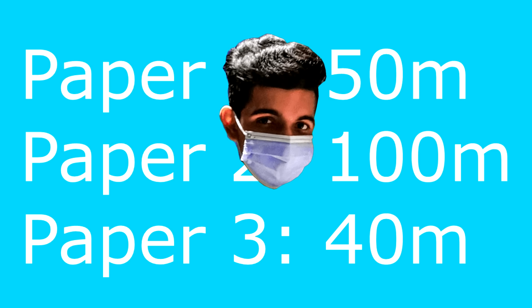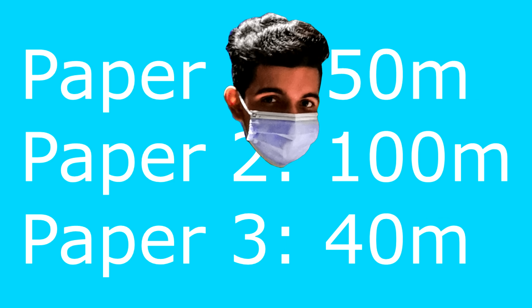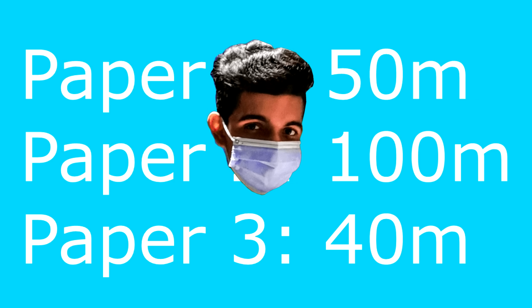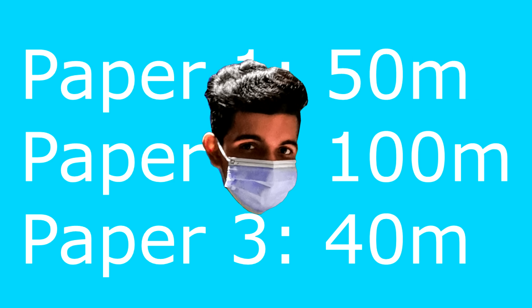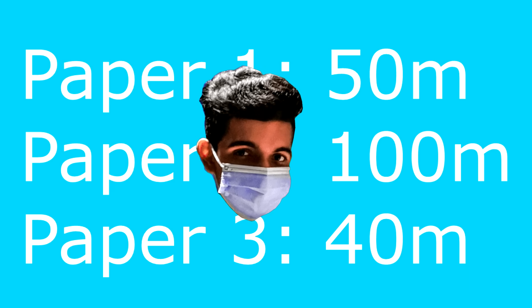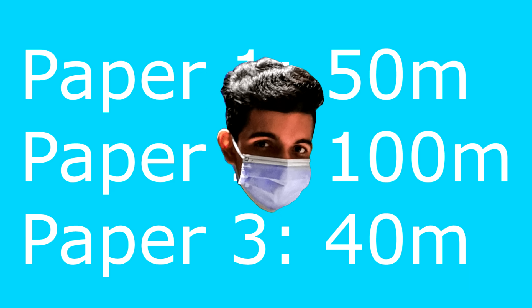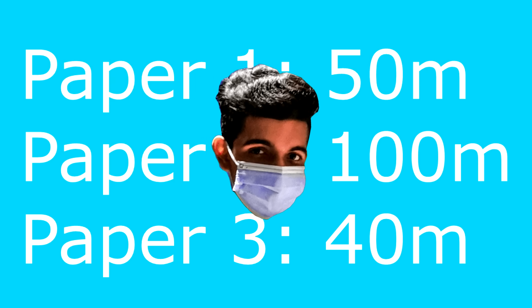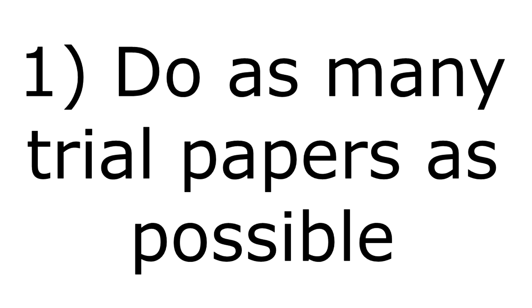For paper 1 it was all about understanding for me. During my time I probably did about 20-30 sets of just paper 1 in order to really increase my understanding. One day before SPM I answered a bunch of trial papers and those were the most beneficial because the actual SPM questions were almost the same as the trial ones — actually much easier. So tip number 1 is to do as many trial sets as you can for paper 1.